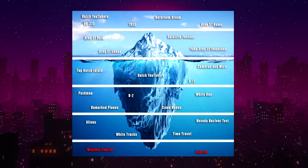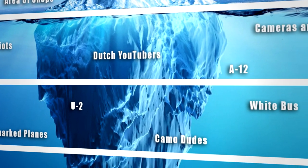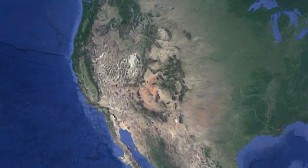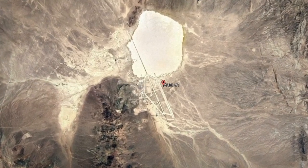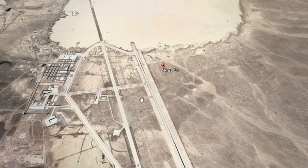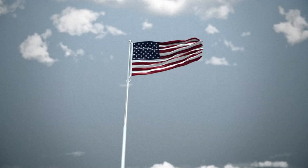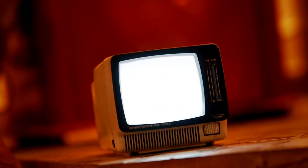Welcome to the Area 51 Iceberg. This will be a deep dive into the mysteries that underlie the secret American Air Force Base called Area 51. This base has grown a lot of attention over the years, being said to have real aliens and spacecrafts behind their heavily guarded gates. This place is heavily monitored — everywhere you look there are cameras and people watching, despite being in the middle of nowhere Nevada. It is a very secretive base with a lot of mysteries, and today we'll be going over the scariest Area 51 Iceberg.